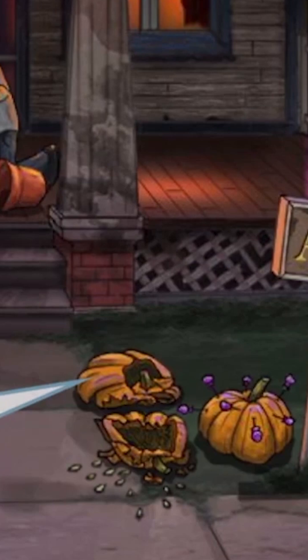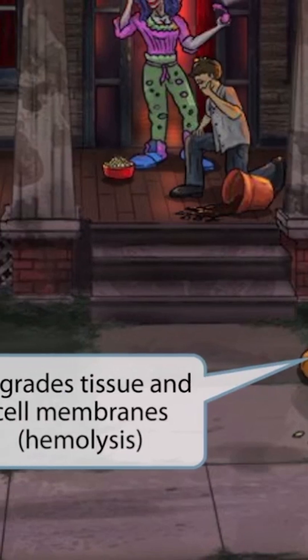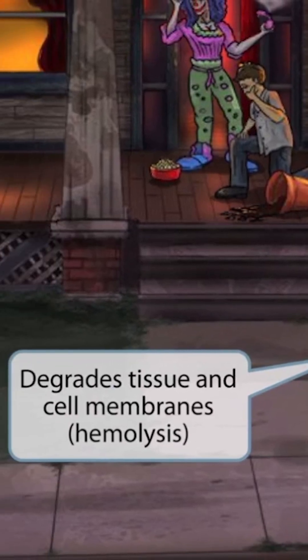Notice that someone even smashed one of the pumpkins on the ground. The pumpkin is round, kind of like a cell, so the fact that it's smashed should help you remember that the alpha toxin degrades cell membranes as well as tissue. When red blood cells are exposed to the toxin, it results in hemolysis. So smashed pumpkin for degrades tissue and cell membranes.